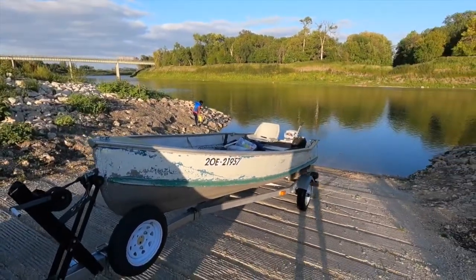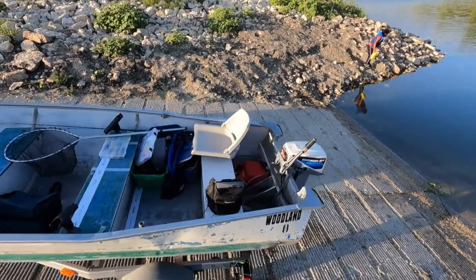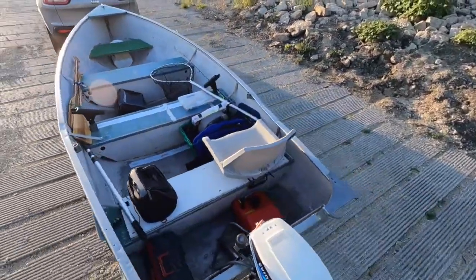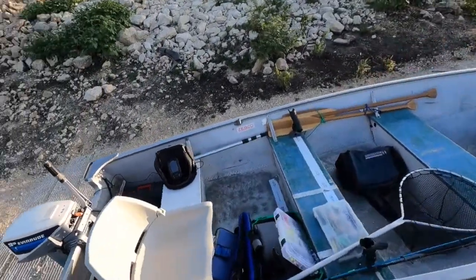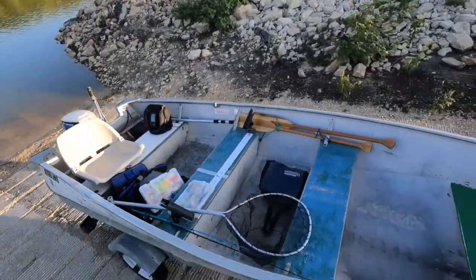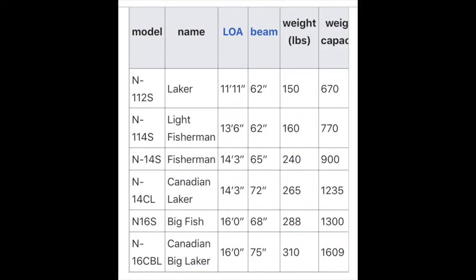This boat is in rough shape but I did put a lot of work into it to make sure it was seaworthy. The hull is dry and the transom has been replaced, which I'll show later in the video. Naden boats were originally manufactured in Iowa, but later in the mid-70s the manufacturing moved to Vermillion Bay, Ontario, which is where this boat was made. Mine is the N14S Fisherman — 14 feet 3 inches long with a 65-inch beam and about 900 pounds capacity.